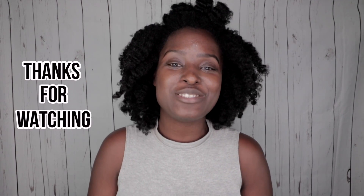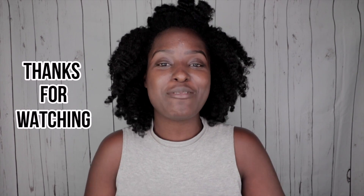Thank you so much for checking out today's video. If you guys enjoyed it, please give this video a big thumbs up, leave a comment down below, subscribe to this YouTube channel, and make sure you come back next Sunday for another video. Thank you guys so much for being here — I love you and bye.